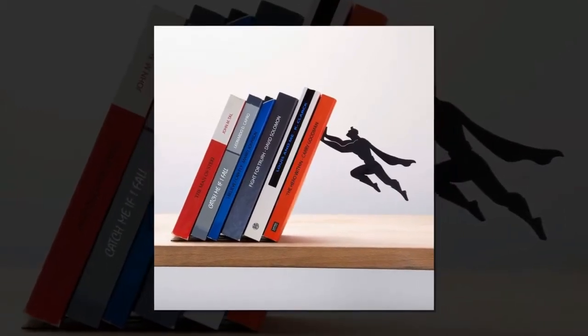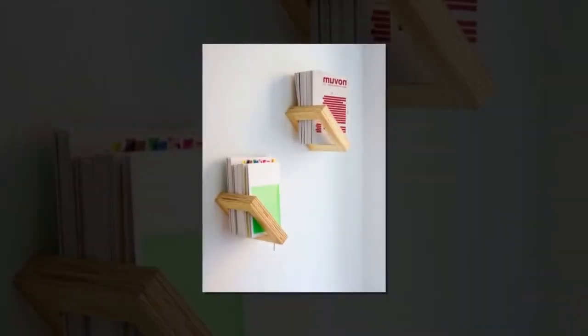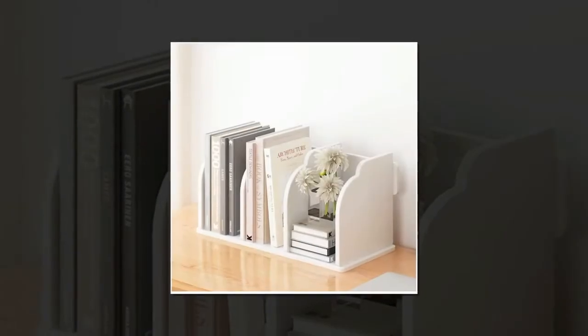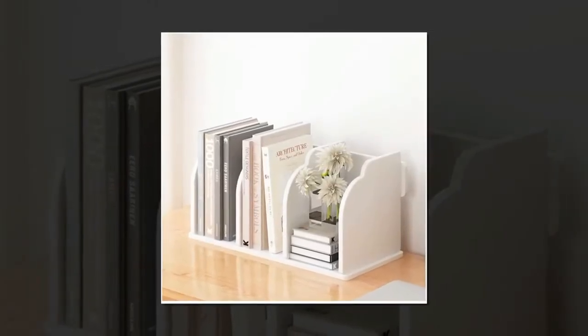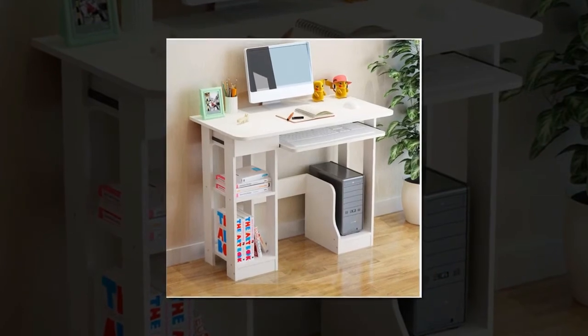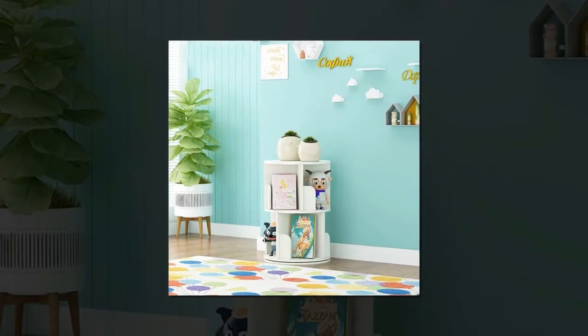Hello everyone, our ND Home Decor channel is on again and we are going to give you 27 creative and unique designs for your small bookshelf in your home. Before we continue, if you find this channel helpful, don't forget to like, share, and subscribe, and click the bell icon so you will not miss any information from our ND Home Decor channel.